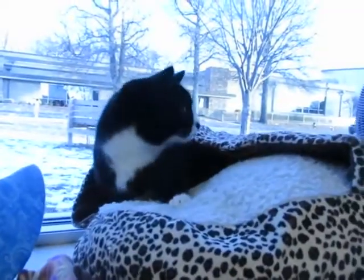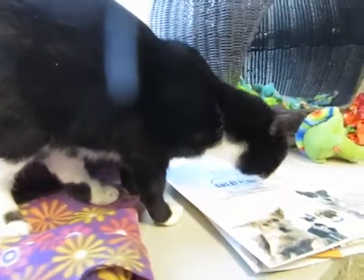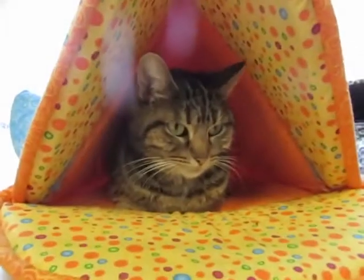We're getting braver already. Are you going to come out and play? Now you can see her whole body — isn't she pretty? Look at her pretty white paws. We're going to have some fun here getting to know each other. Come see them today, they won't last long.